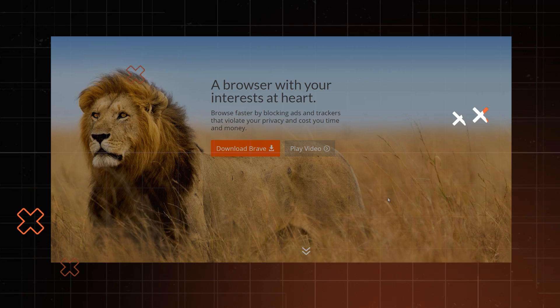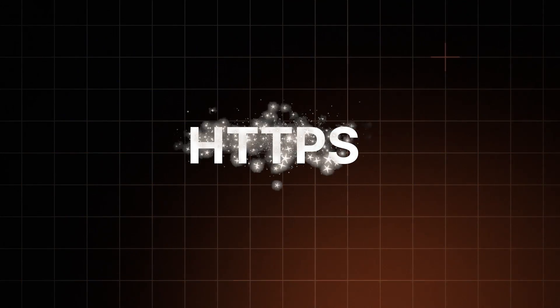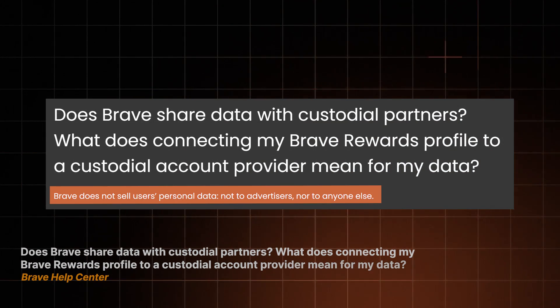What is Brave Browser? And more importantly, is Brave Browser safe? Brave was launched back in 2016 as a browser from the very start. Their privacy practices are similar to DuckDuckGo — it updates connections to HTTPS whenever possible, and blocks third-party cookies and trackers. It also doesn't collect or share user data.